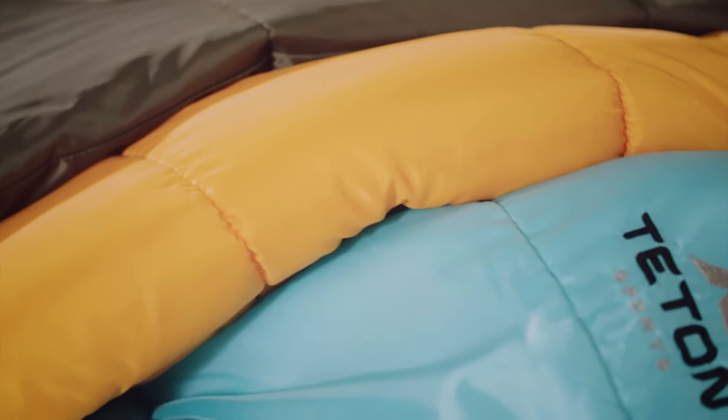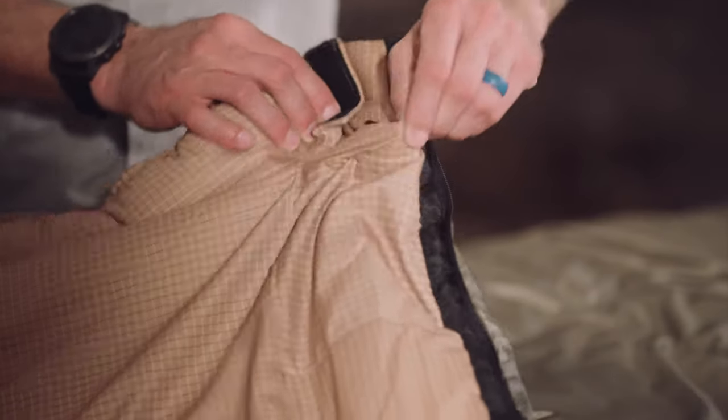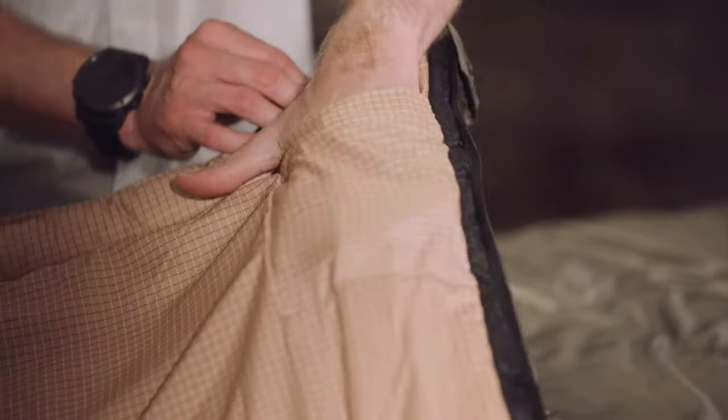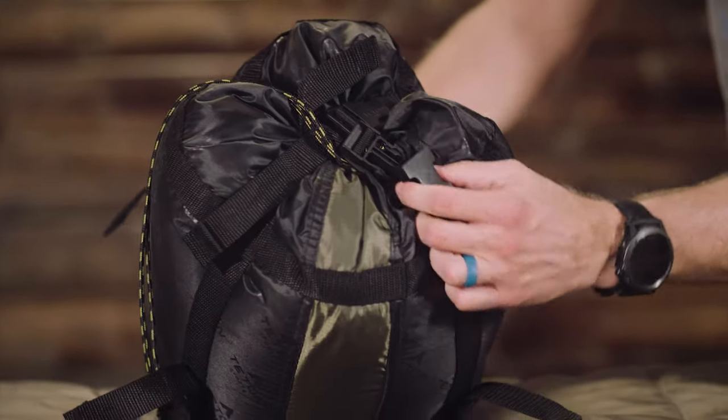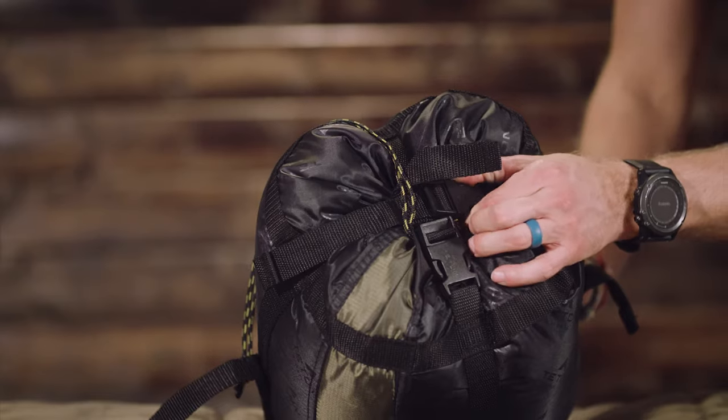As a bonus feature on the Celsius regular XL and XXL bags, we've included an interior storage pocket for your wallet or keys, and every bag in this line comes with its own compression sack for easy transport. It's exceptional quality at an affordable price.